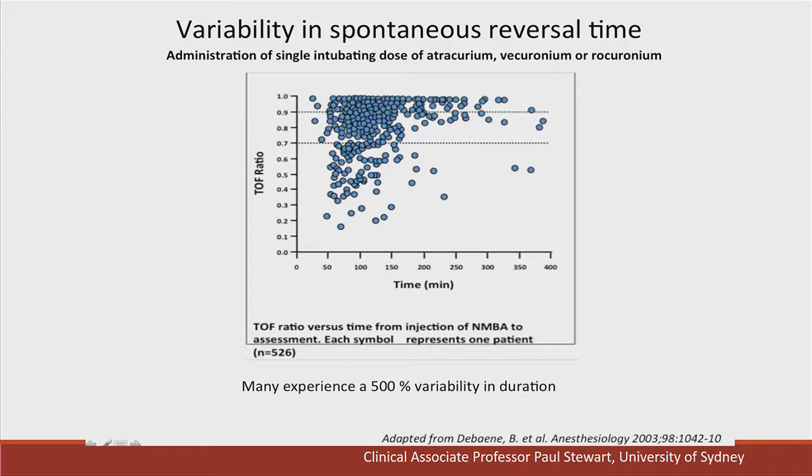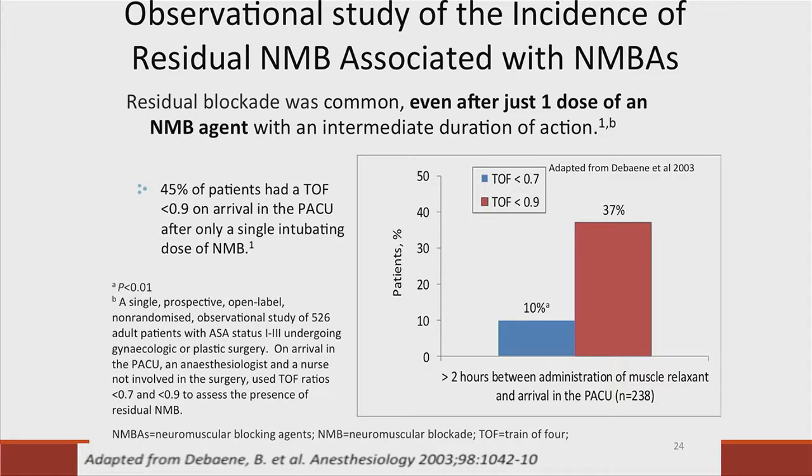This work has been validated by a number of studies. Debaene's study of over 600 patients given an initial intubating dose of atracurium, vecuronium, or rocuronium showed that some patients took over two hours to recover. Analysis reveals that after a single intubating dose of any of those relaxants, 37% of patients will still not have reached a train-of-four ratio greater than 0.9. Many of us would consider that after two hours, no reversal agent is required — but that is incorrect.